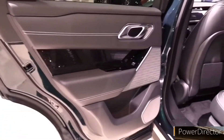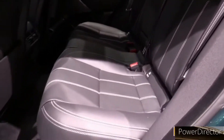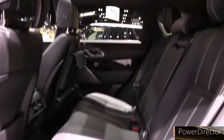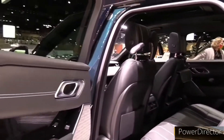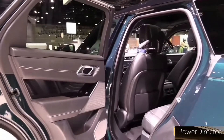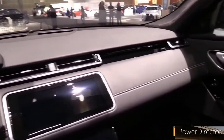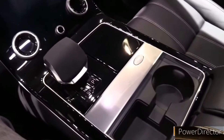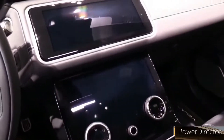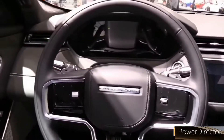Models equipped with the available air suspension can raise and lower their ride height for either more dynamic moves on-road or greater dexterity off it. The EPA has rated the Velar's inline-six engine as high as 20 MPG city and 26 MPG highway, but the turbocharged 4-cylinder is slightly more efficient, with ratings of 21 MPG city and 27 MPG highway. In our 75 MPH highway fuel economy test, the 4-cylinder Velar delivered just 26 MPG.